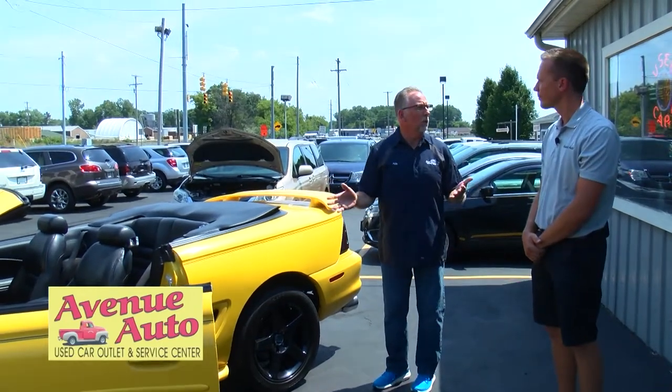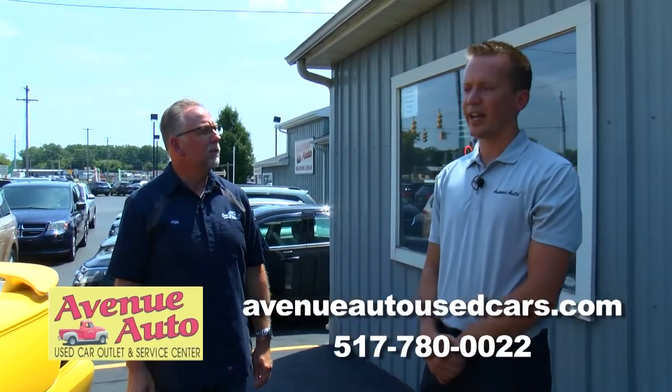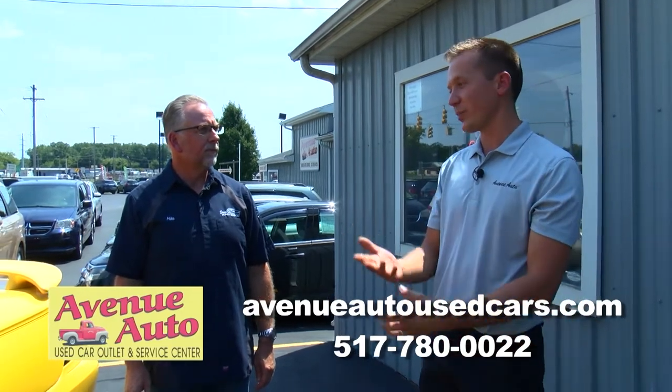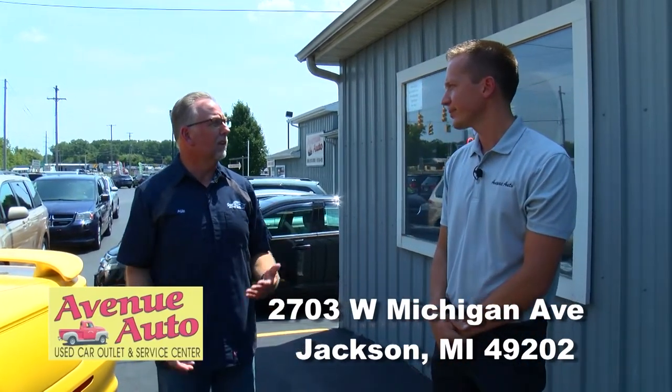We sort of specialize in a price range — roughly $5,000 to $25,000. We sell a lot of trucks, minivans, and SUVs. It seems like everybody's looking for something with third row seating, so we always try to have third-row vehicles. We like to have that more affordable price range. To check our inventory, visit AvenueAutoUsedCars.com, give us a call at 517-780-0022, or come see us at the corner of Lawrence and Michigan Ave in Jackson. We're open Saturdays from 10 to 2, and we do service our own cars as well as offer some service for the public.